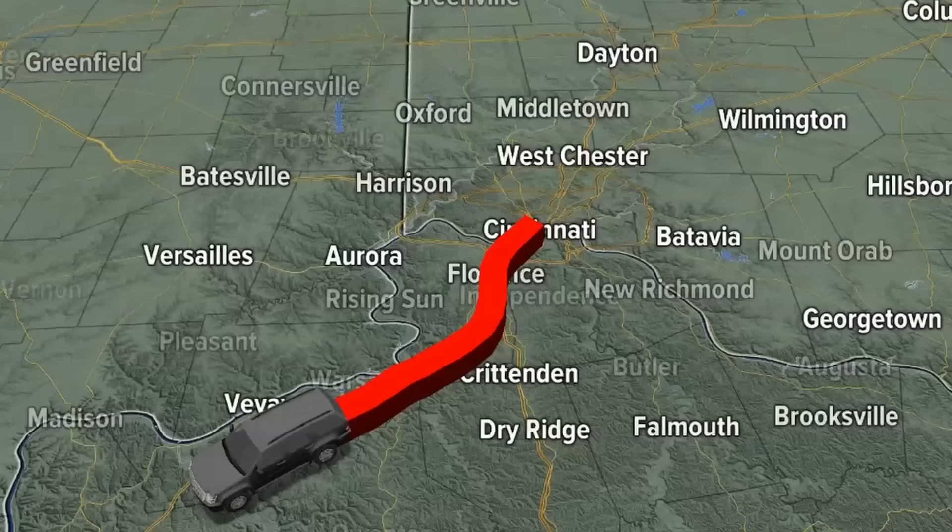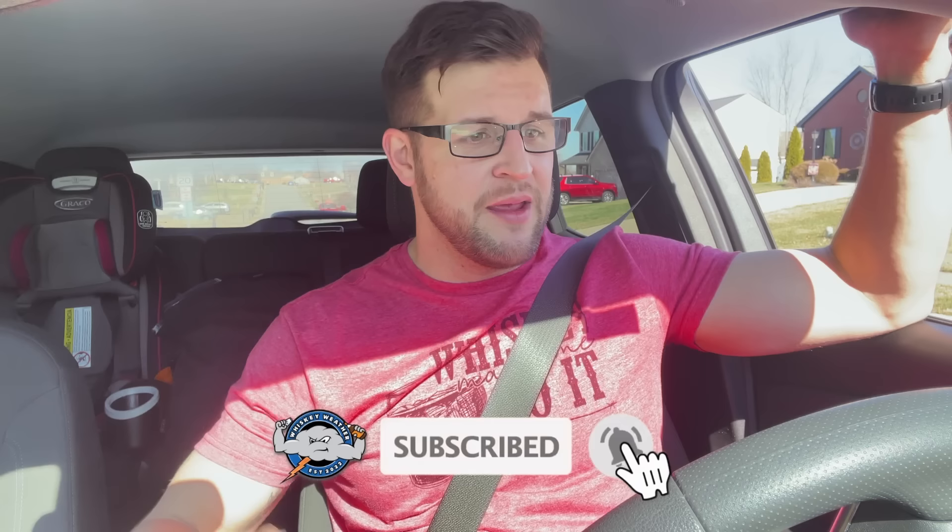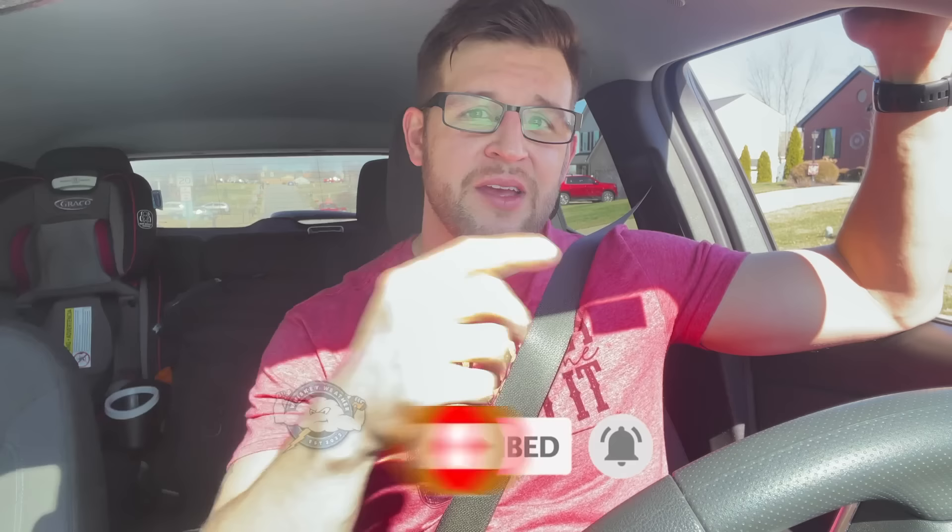Road trip time! Heading back to my old stomping grounds of northern Alabama for a weather conference, so on my drive from Cincinnati I figured I might as well do some bourbon hunting along the way. The big bottle I'm looking for today is that Elijah Craig Barrel Proof batch A124. Join me and don't forget to hit that like button and subscribe.